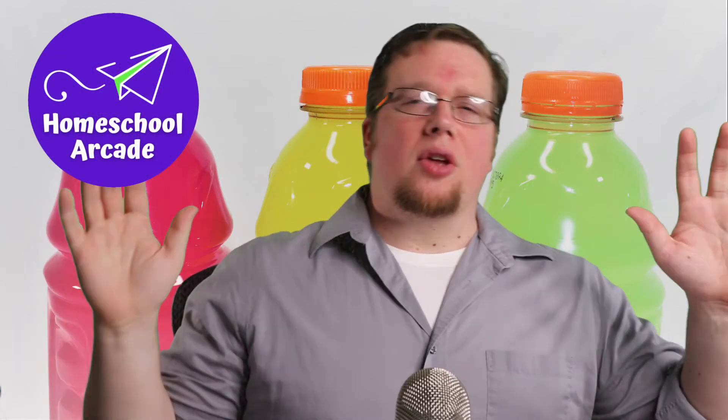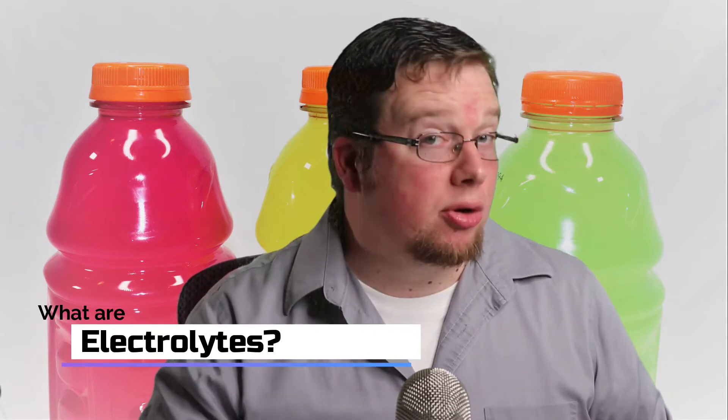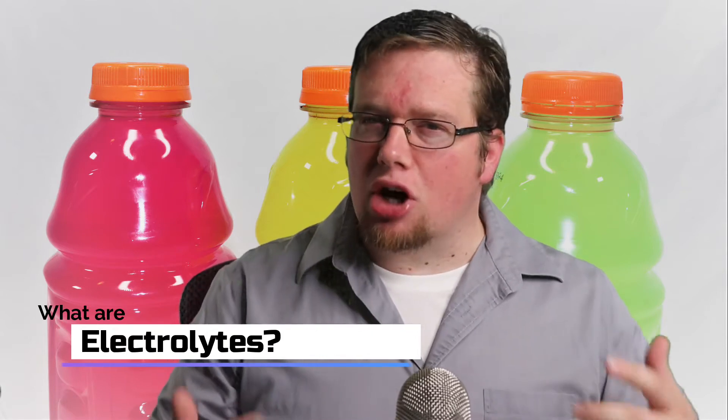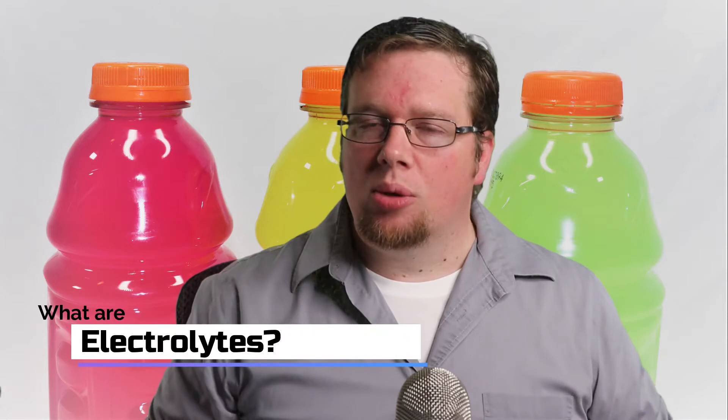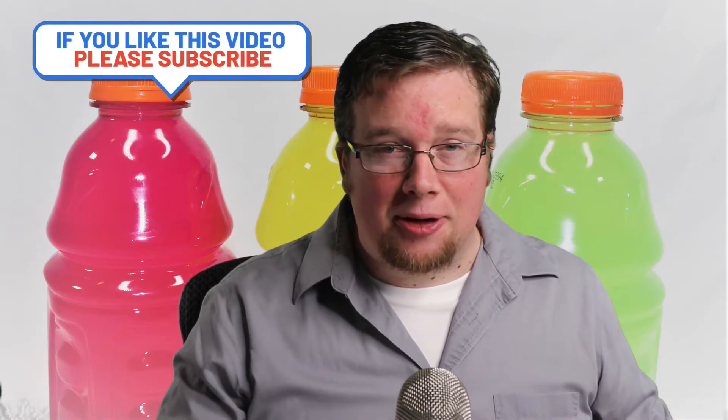This is Homeschool Arcade helping educators thrive. We've all likely heard of sports drinks and the importance of replenishing electrolytes. But what are electrolytes? Do we really need them? Are sports drinks a good place to get them? We'll answer those questions in this video. If you like our content, go ahead and click like and subscribe.